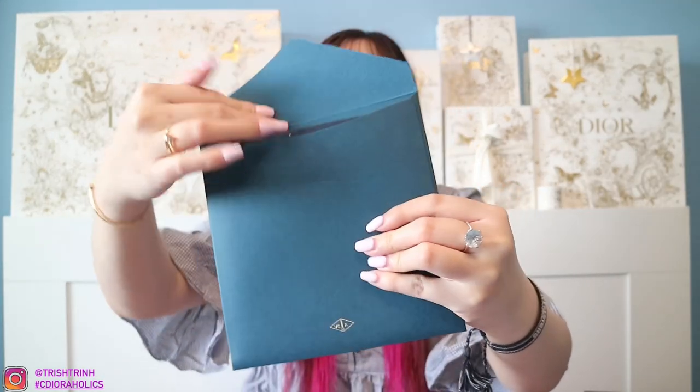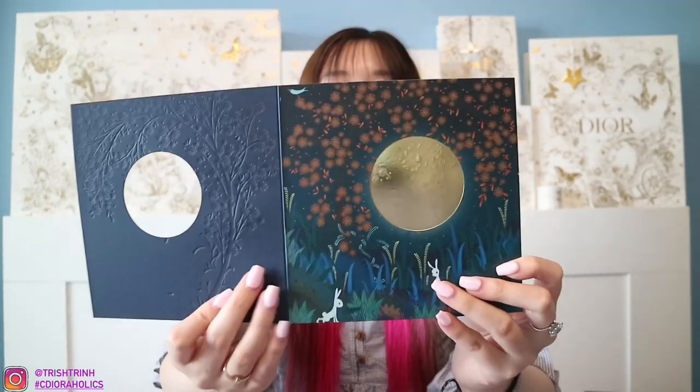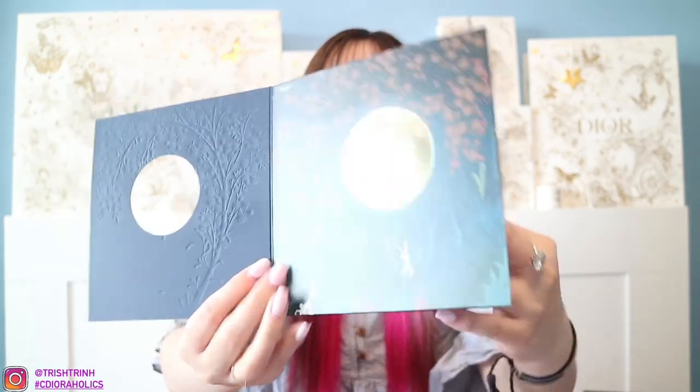Once you open it up, we have the letter. We have the moon, and then we open to the first page — look at how beautiful this is. It's so pretty. We have the rabbit and then we have the letter. My SA wrote: "Dear Trish, wishing you good fortune and happiness on this moon festival. Maya" with a happy face. Super cute — I love receiving these little handwritten letters. I'm very grateful for this letter and thank you to my SA Maya for thinking of me. Thank you for choosing me as one of your clients to send this beautiful VIC gift. I'm super happy — I was not expecting this at all. I'm like, why is this box so heavy? And I unboxed it and I'm like, oh my goodness, it's a gift from Van Cleef & Arpels.